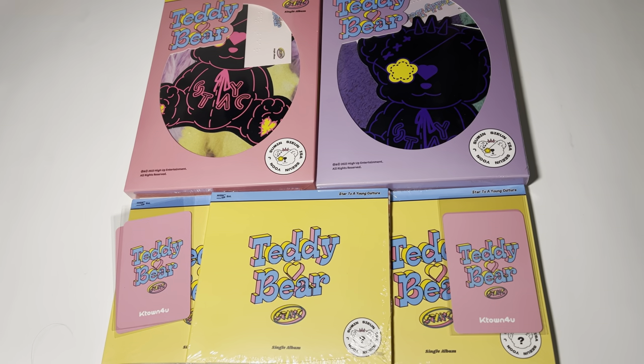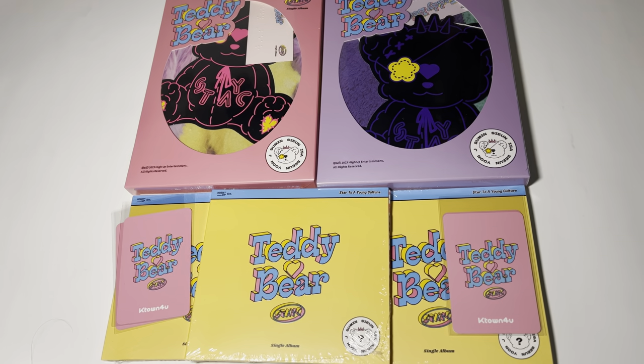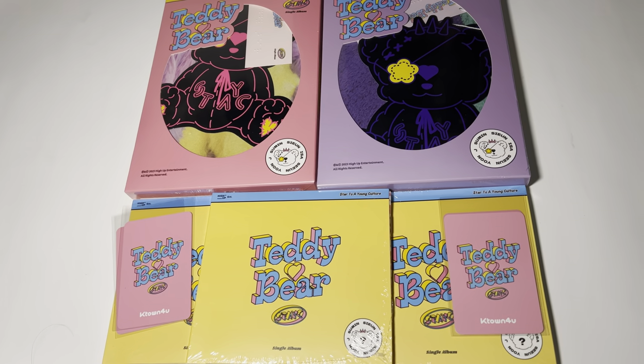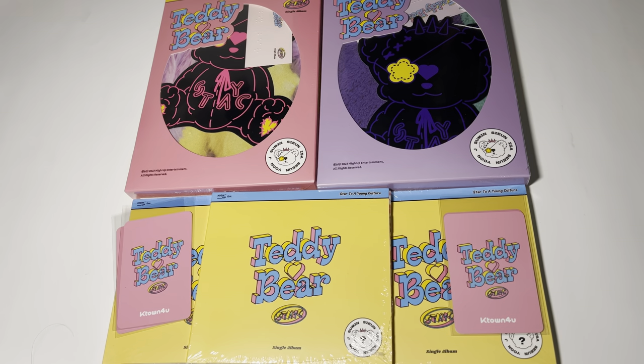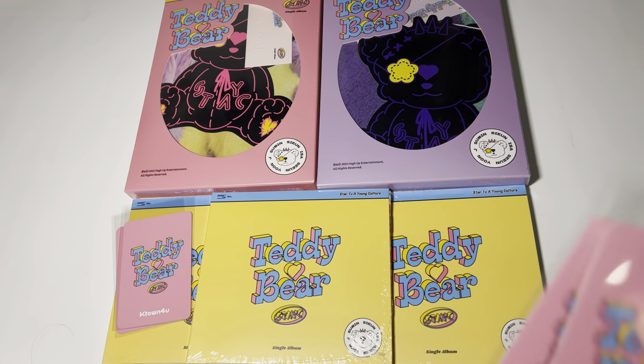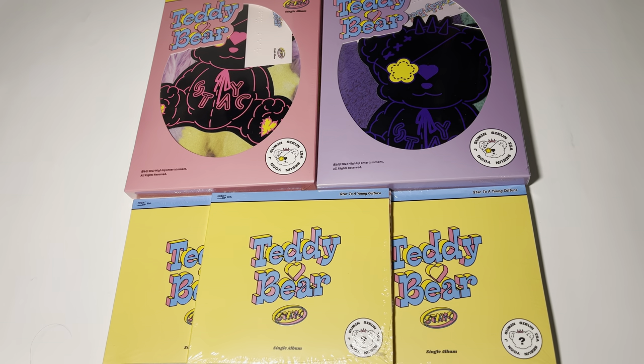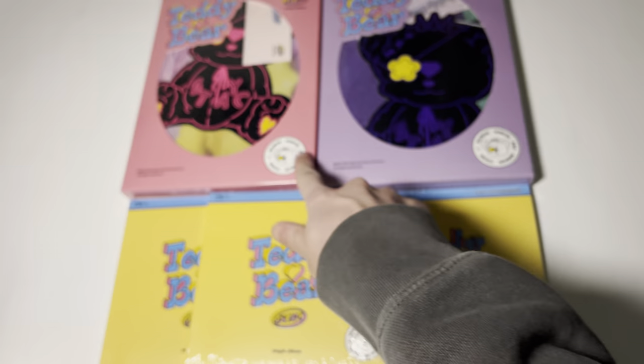Hi, I'm Hera with Stacey's new album. It's her single album, Teddy Bear, and I got both the photobook versions and I got three digipacks. The digipacks are random so you don't know who you're gonna get. I also got the K-Town For You benefits. They only came with the photobook version, but I have two other copies that are not for me, so I got four in total because I got four normal albums.